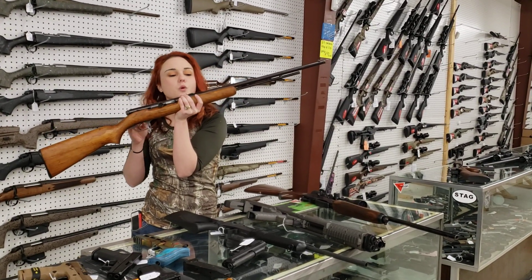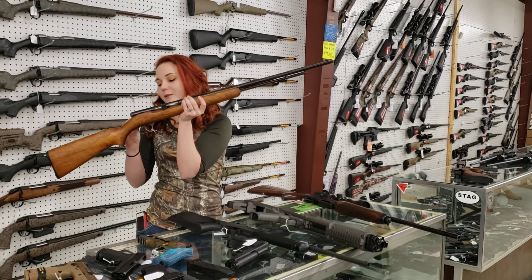Springfield 87A, 22 long, short, or long rifle, y'all. Absolutely beautiful for $150.